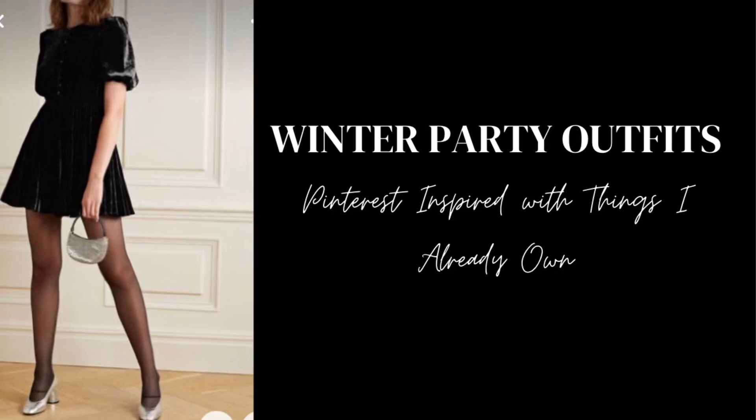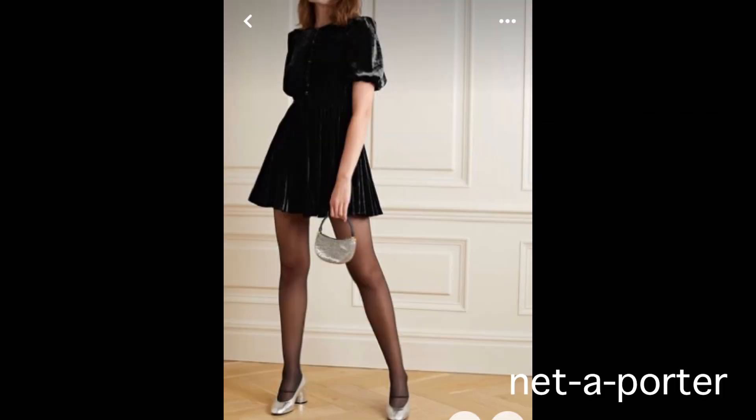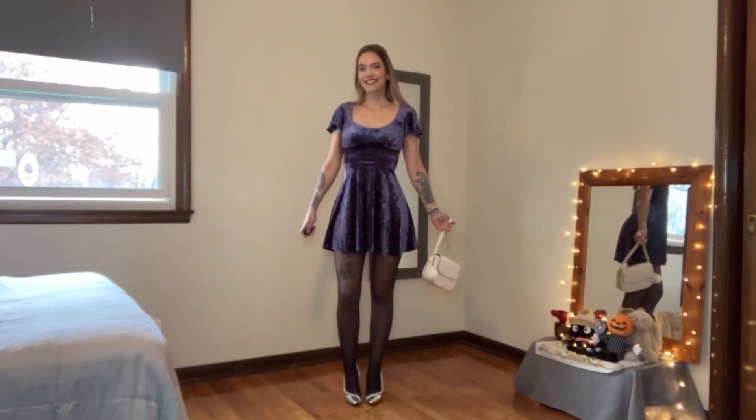Hey everybody, this is Winter Party Outfits, Pinterest inspired with things I already own. This is Emily on Fashion welcoming you.